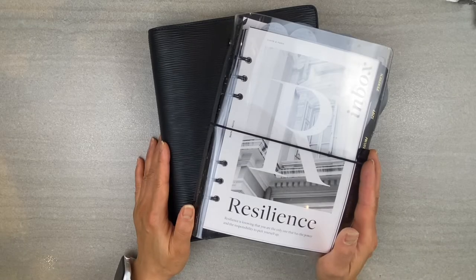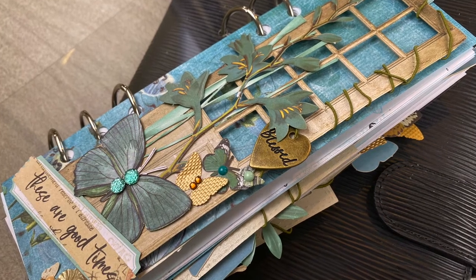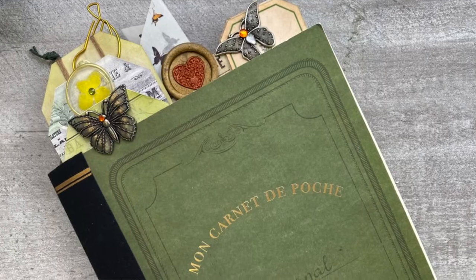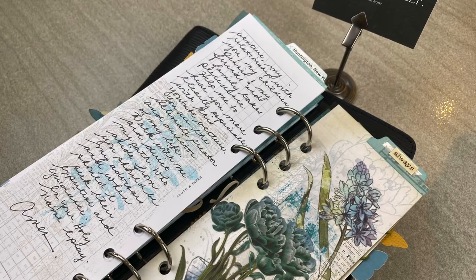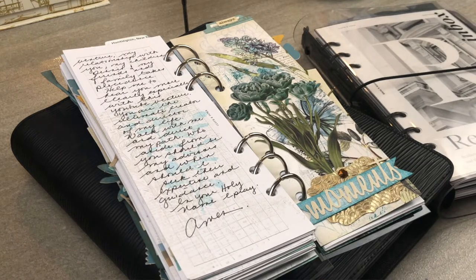Hello, hello my paper peeps. Today I'm excited to show you a unique journal that I have been working on all year round. It's not my Sage Collection, but it's actually a beautiful compilation of words of wisdom, reflections, and prayers that I crafted from my morning devotionals journey. Let me show you what I've done.